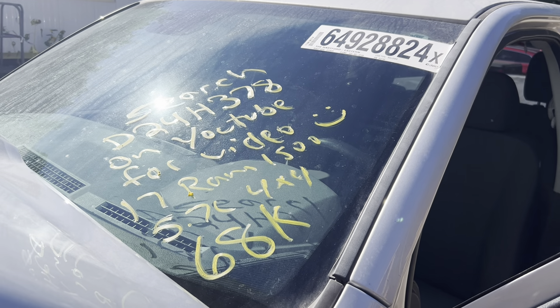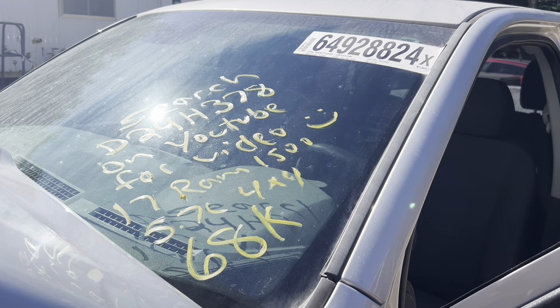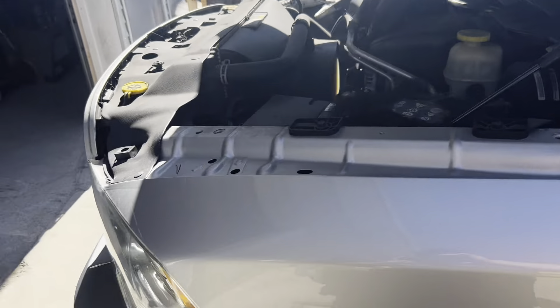Dings Auto Parts test video for stock number D24H378, 2017 Dodge Ram 1500, 5.7 liter Hemi, 4-wheel drive, with at least 68,000 miles.